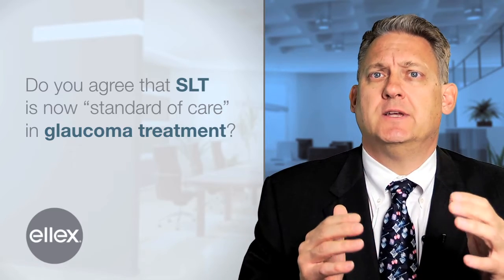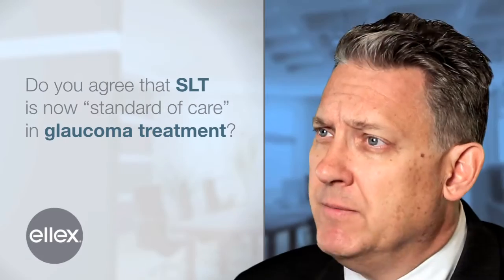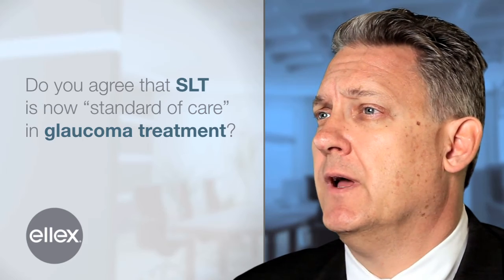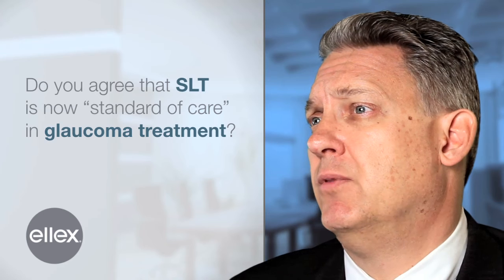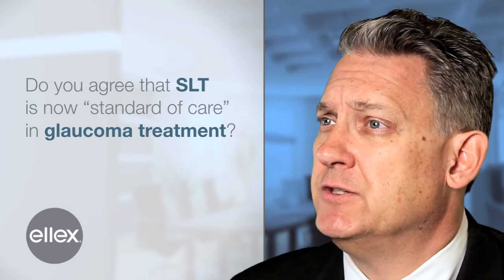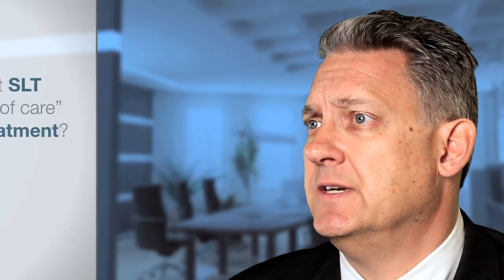When possible, SLT is certainly considered at the top of this group. Not every patient is a candidate for SLT and not every patient will have the response we'd like, but most do. Having the ability to repeat it is really important, so it is certainly in our top option list. Most patients, when they learn about and compare the different alternatives, often gravitate towards SLT.